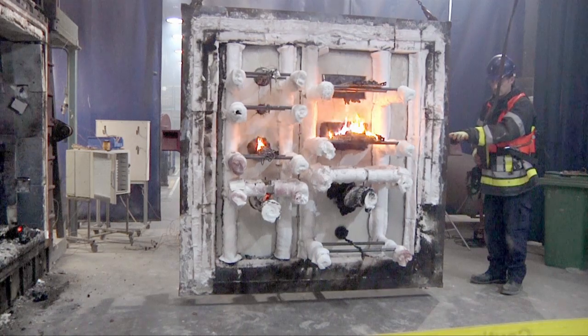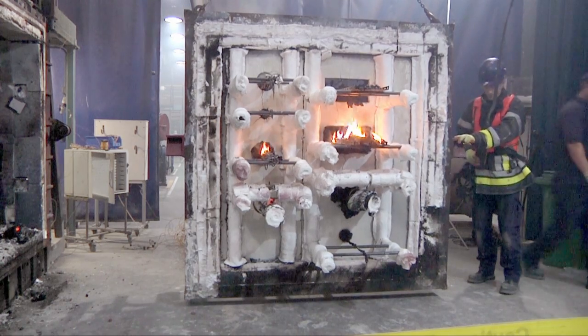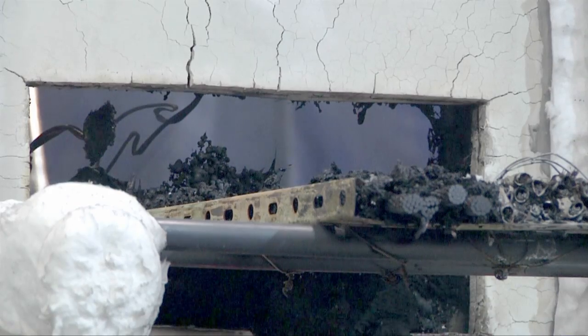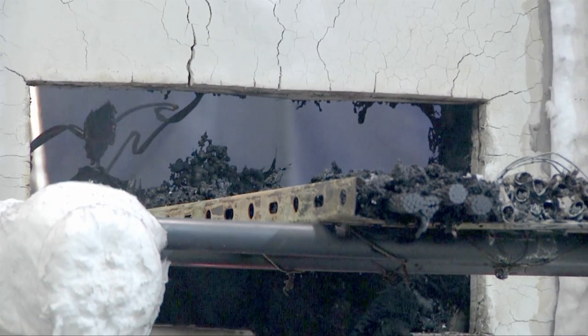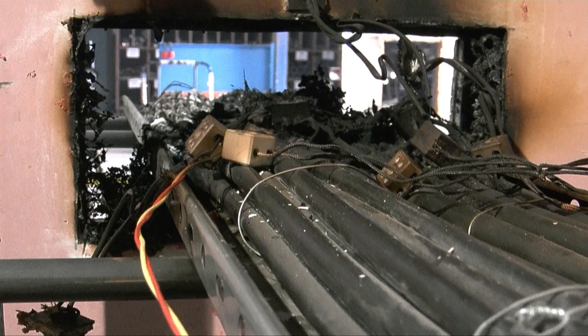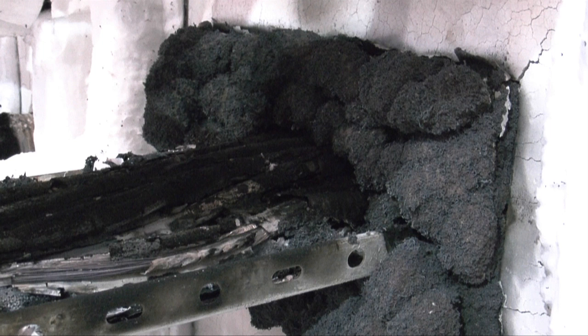It is worthwhile to look at the tested specimens from inside and outside the furnace at the end of the test. Take the example of the cable tray. The inappropriately used foam offered little fire resistance when used to fill the large gap around the cable tray — it burnt away completely, allowing smoke and flames to spread along the cable sheaths. However, the appropriately tested foam used to protect an identical cable tray has remained intact, preventing fire spread through the service opening in the compartment wall.